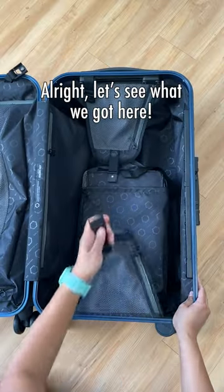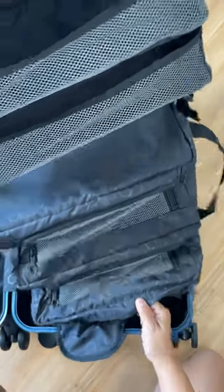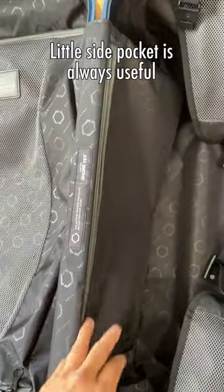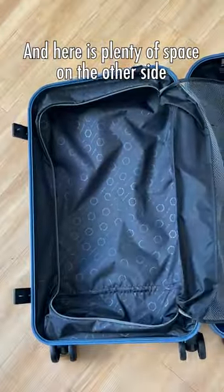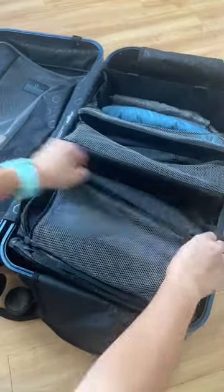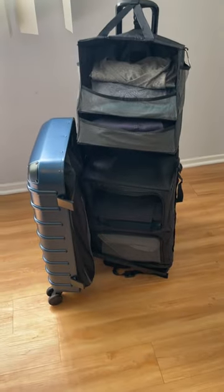All right, let's see what we got here. Here is a hanging closet organizer. Plenty of little zippers within the suitcase — love zippers. The little side pocket is always useful, and here is plenty of space on the other side. Here are a bunch of slots so you can organize by different items. You can hang it on the handle or in the closet without having to take anything out, which is super helpful.